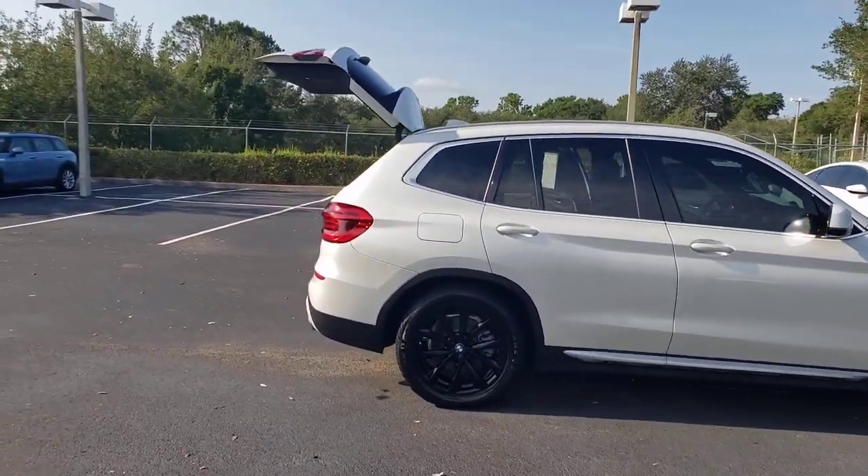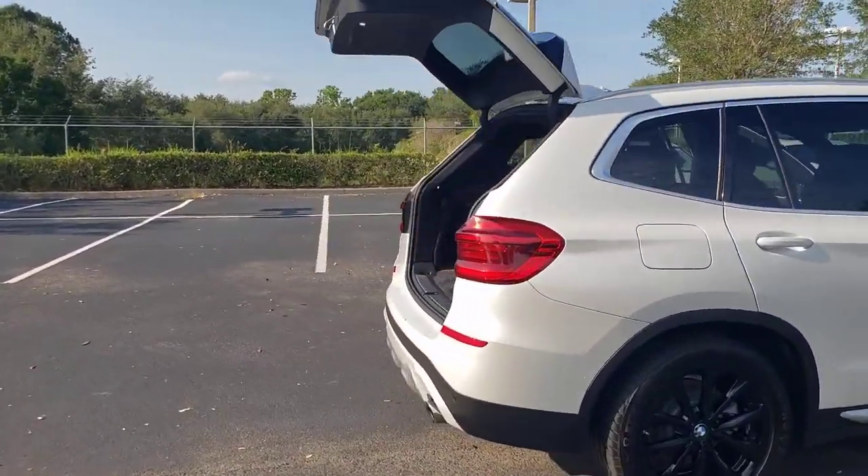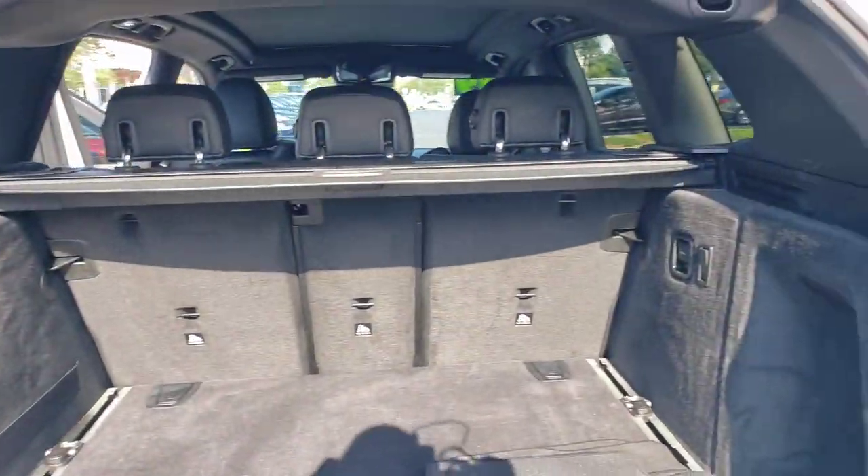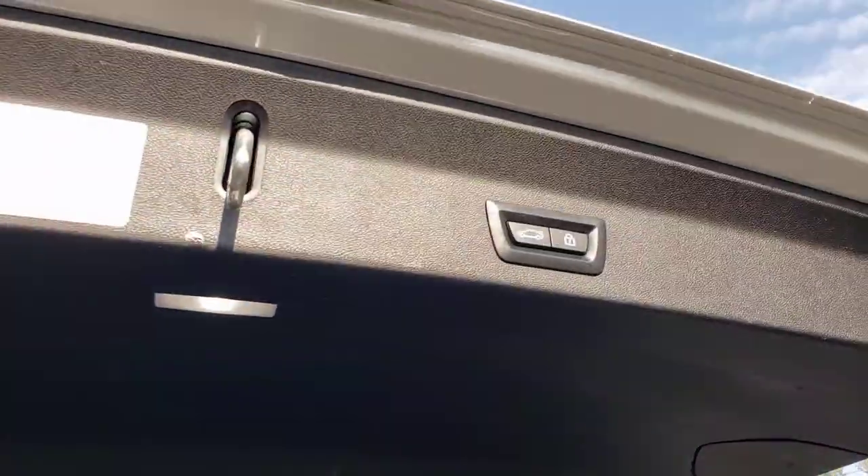Looking for your dream car? It could be the 2019 BMW X3. With less than 90,000 miles on the odometer, this vehicle stands out from the rest.